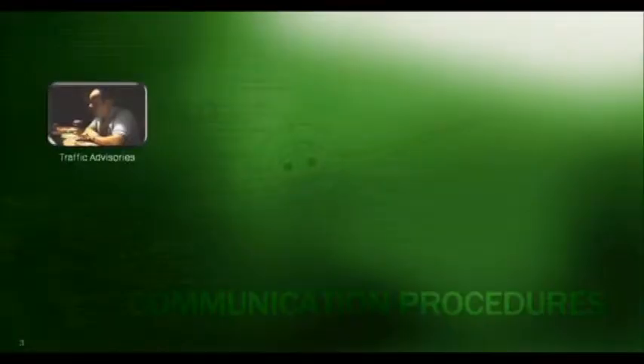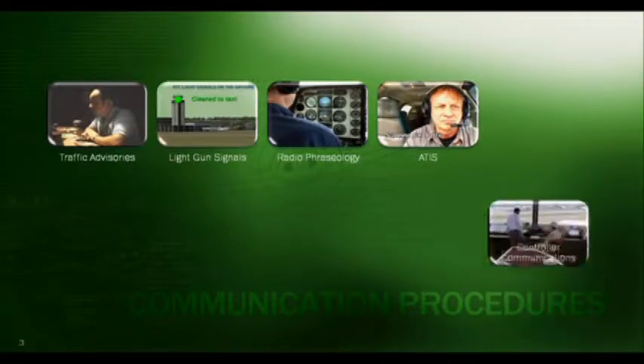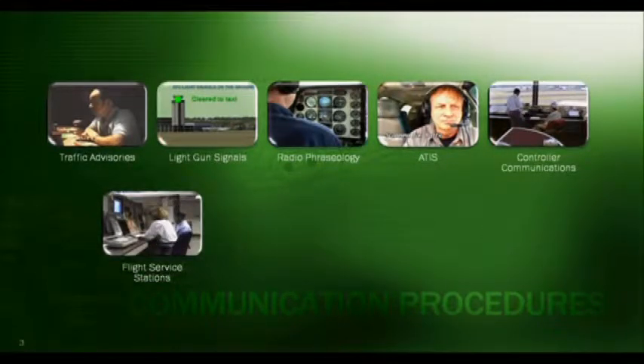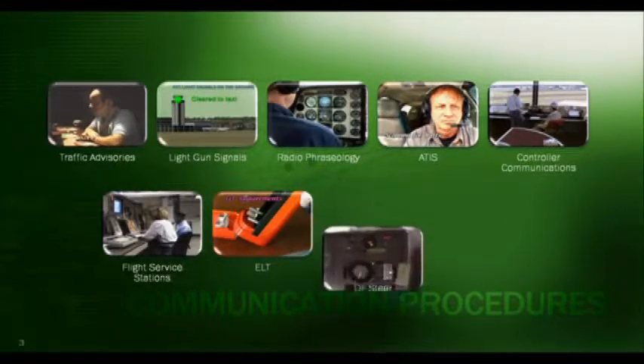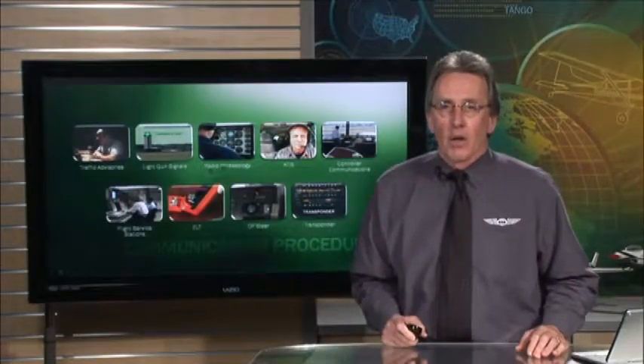I think being alert to the class of airspace they're flying in is the most important — who you should talk to or listen to in that class of airspace. We spend a lot of time learning about Class B, C, and D airspace, but we spend most of our time flying in Class E airspace. We're going to cover traffic advisories, light gun signals, radio phraseology, ATIS, controller communications, flight service stations, emergency locator transmitters, direction finding, and transponder usage.